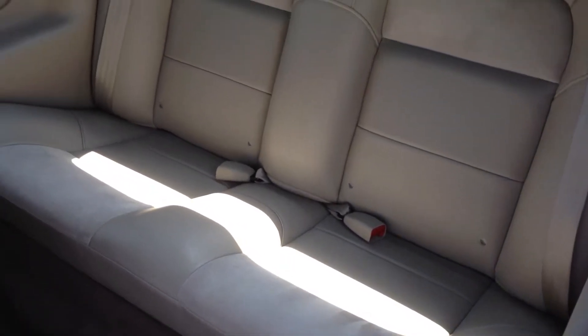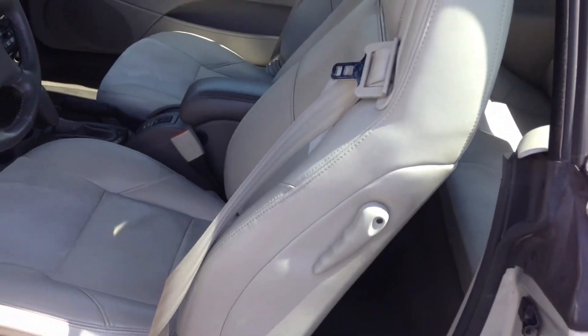There are no rips, tears, cuts, scratches, or anything like that in this interior. The only thing you have is very nominal wear and tear, but that's normal cracking due to age and just being driven.